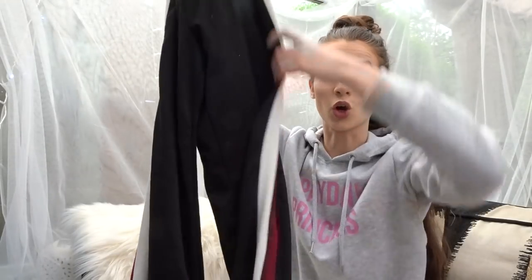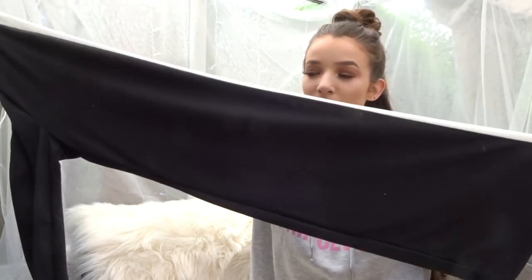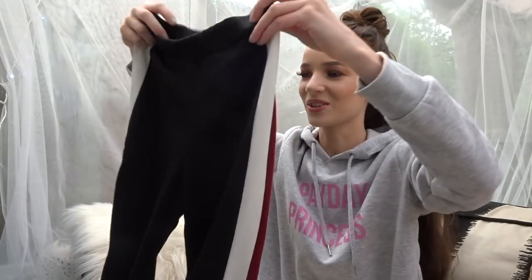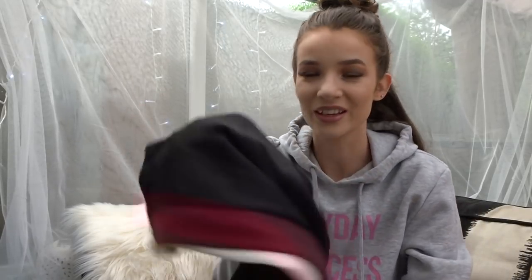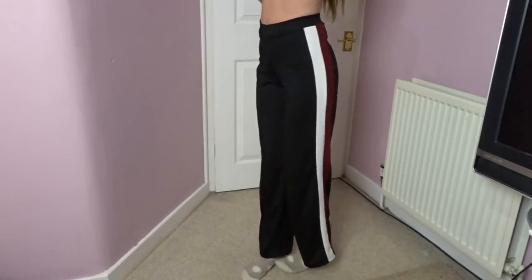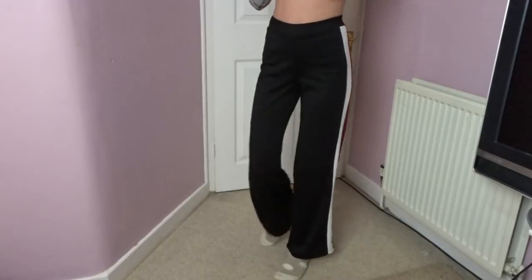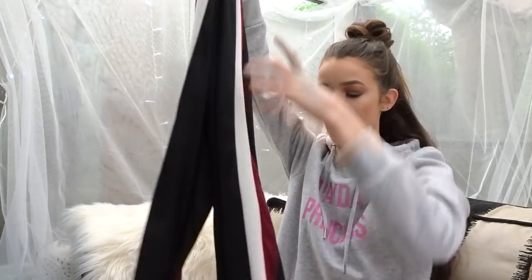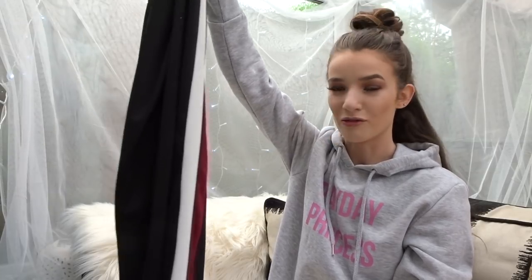Next up are these jogger-style trousers that go into a flared leg, with white and colored stripes down the side. The only issue is they pick up every bit of hair and fluff because of the material. They do come in different colors. They are so comfy - I got these in a size four. I can't remember the exact price but they weren't very expensive, ten pound max.